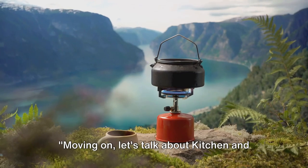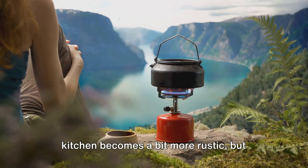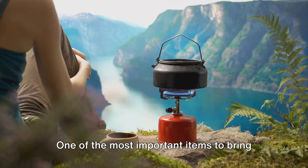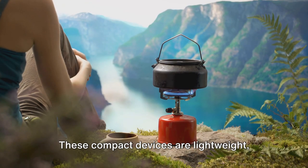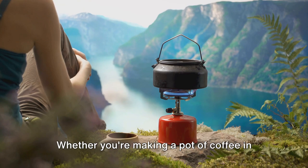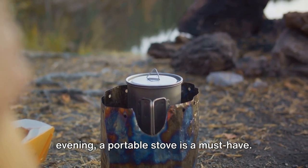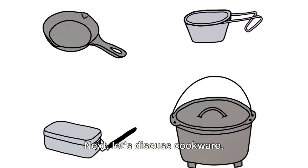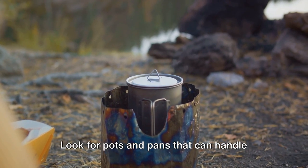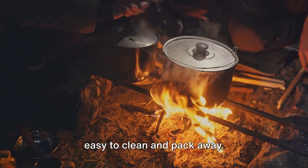Moving on, let's talk about kitchen and cooking essentials. When you're out in the wilderness, your kitchen becomes a bit more rustic, but that doesn't mean you should skimp on the essentials. One of the most important items to bring along is a portable stove. These compact devices are lightweight, and they can cook up a hot meal in no time. Whether you're making a pot of coffee in the morning or heating up soup in the evening, a portable stove is a must-have. Next, let's discuss cookware — bring a set that's sturdy yet light, with pots and pans that can handle the heat of an open flame but are also easy to clean and pack away.